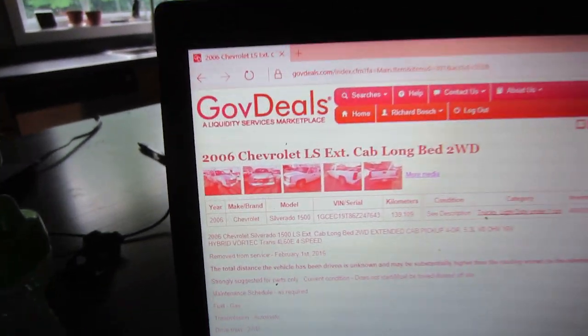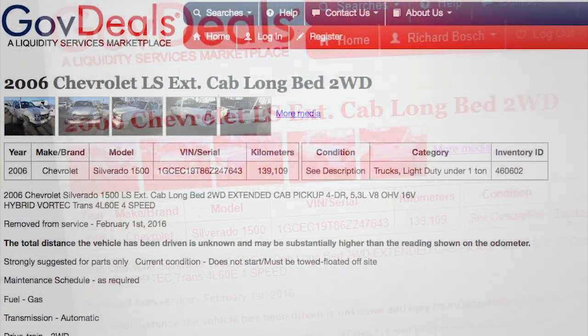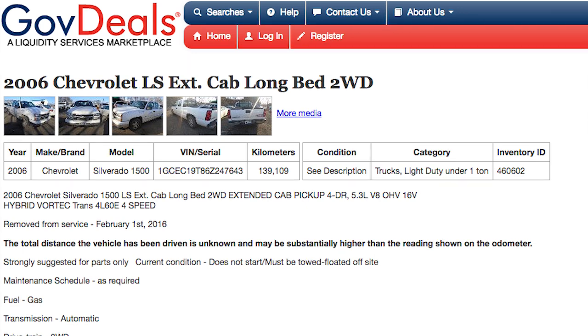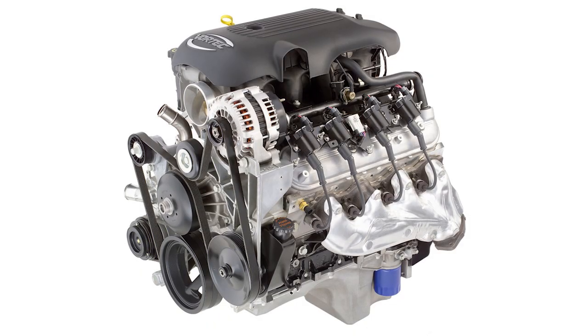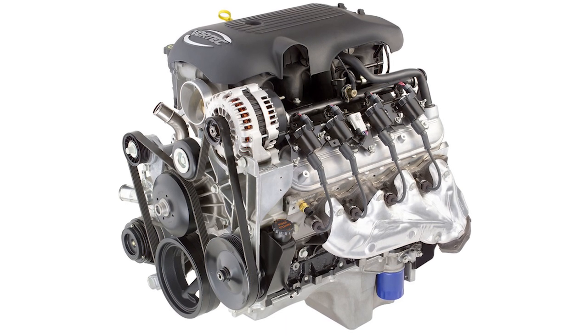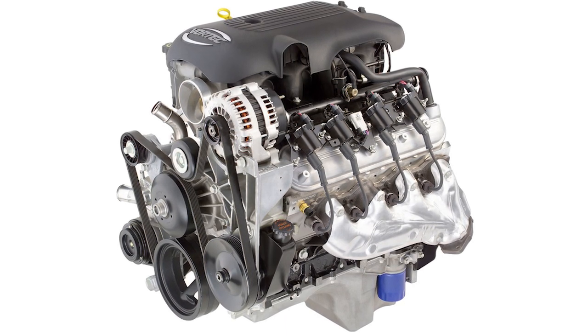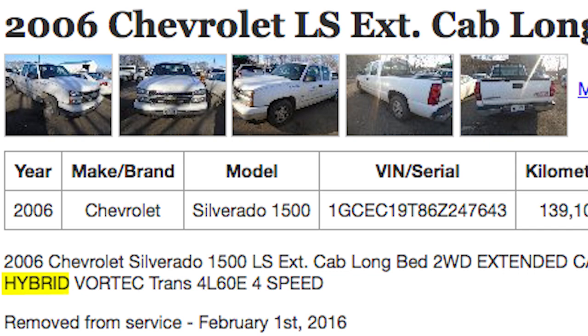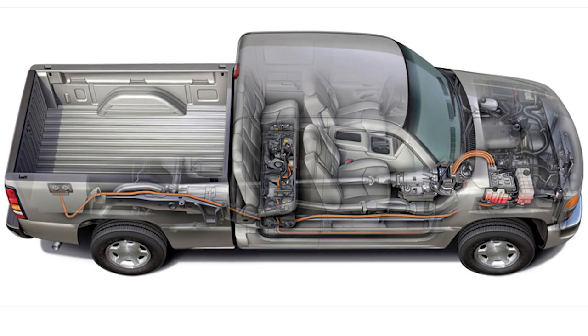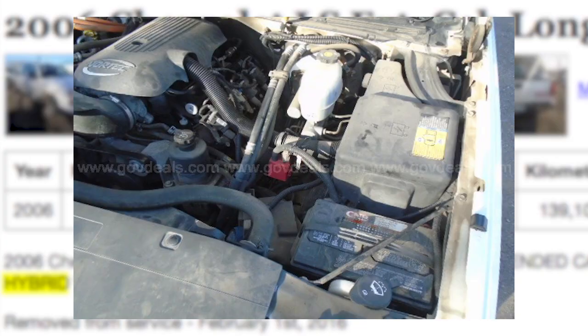It starts by finding a donor engine. I found this one online — it's an '06 LS extended cab. That's just the trim level, not the engine. The engine code for this one is T, the eighth digit, which means it's an LM7, which is the most common 5.3 — 295 horsepower with the 4L60E. The only thing with this one is it is a hybrid. There's a generator that goes in the bell housing that when you put your foot on the brake, it shuts the engine off, and the generator turns the engine back on again.